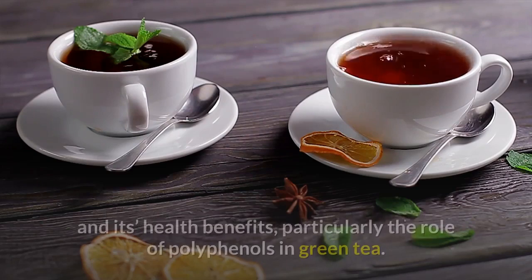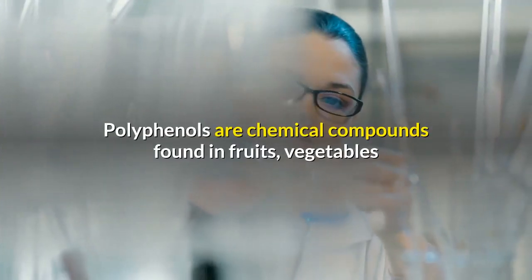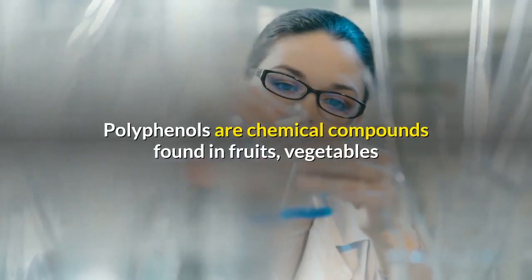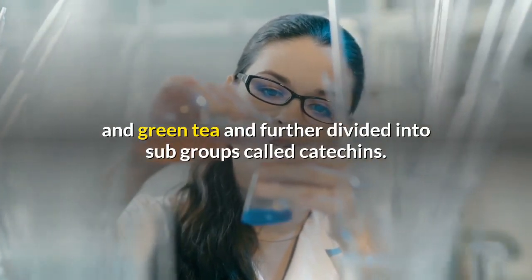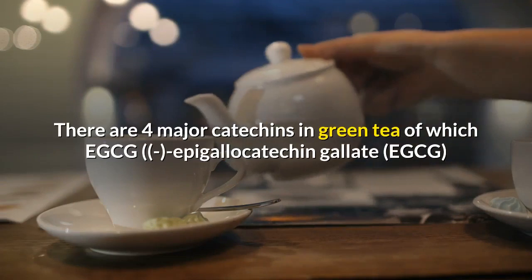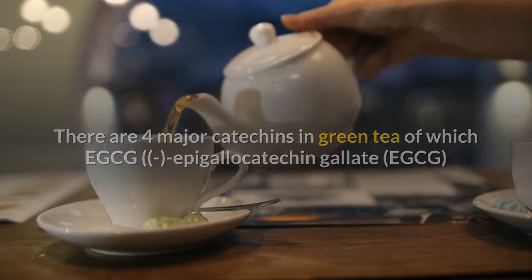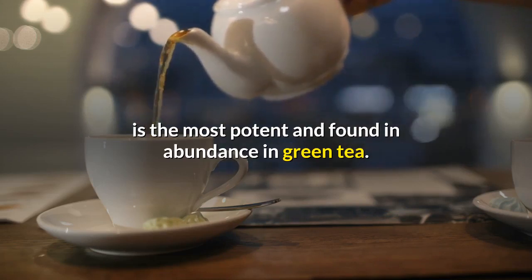Particularly the role of polyphenols in green tea. Polyphenols are chemical compounds found in fruits, vegetables, and green tea, and are further divided into subgroups called catechins. There are four major catechins in green tea, of which EGCG — epigallocatechin gallate — is the most potent and found in abundance in green tea.